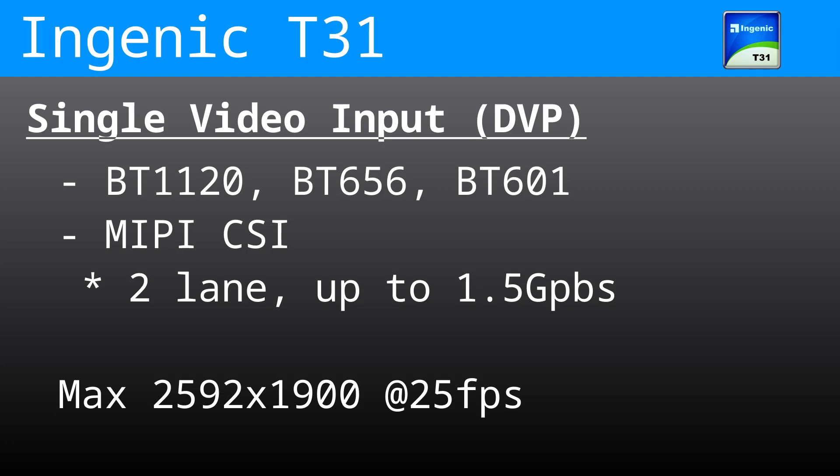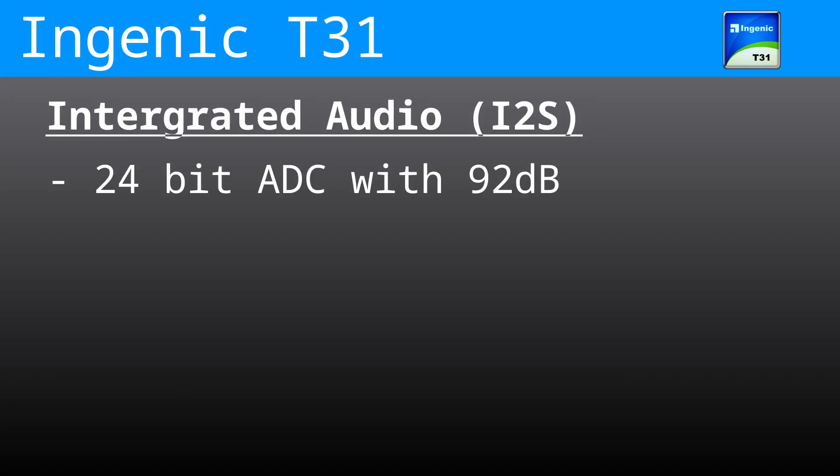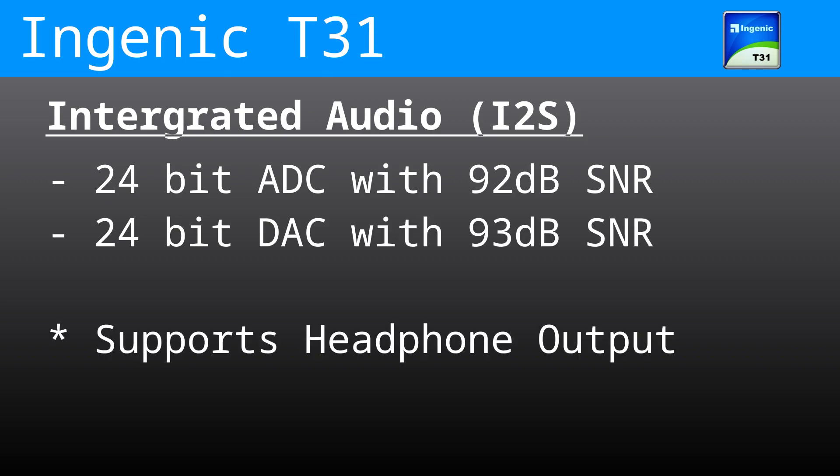Don't underestimate that port — it doesn't just have to be for a camera, but you can plug a camera into it. Things like HDMI bridges exist for delicious capture goodness. On the audio side, there's an integrated I2S interface with a 24-bit ADC and a 24-bit DAC for analog in and out.